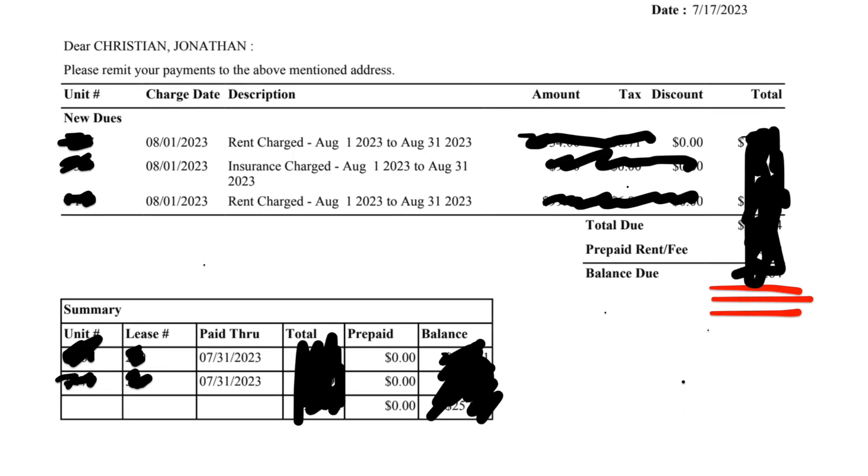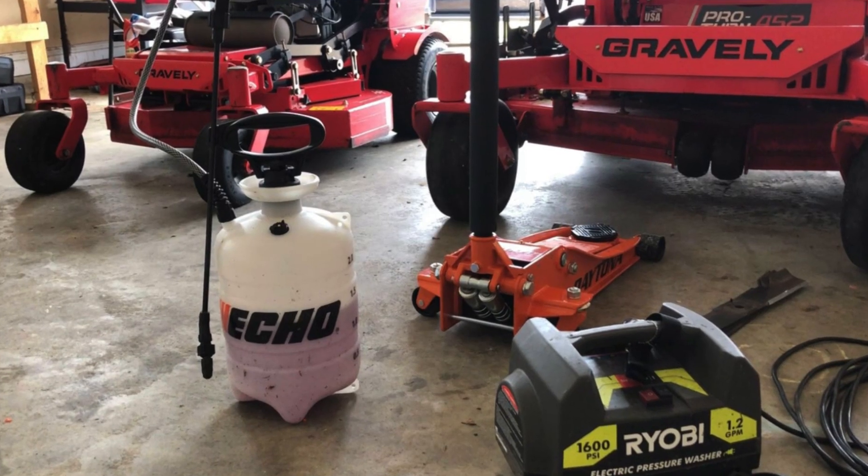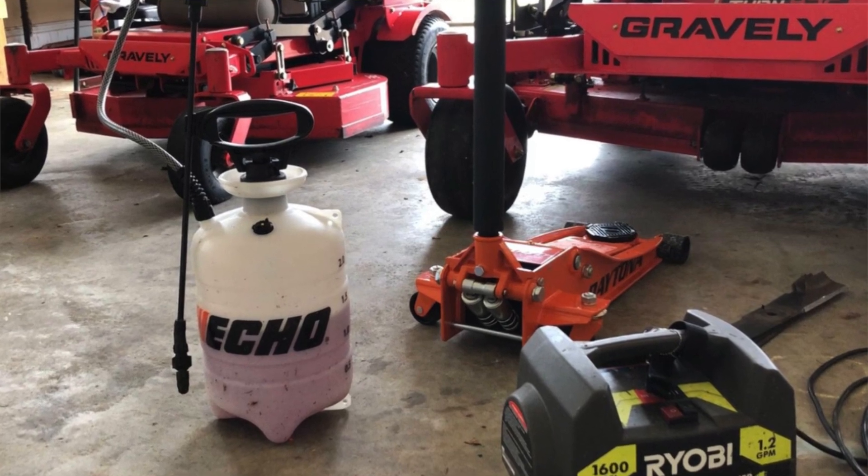We're going to talk about the advantages of using this type of system. At the end of the video, I am literally going to show you the invoice for how much it costs me in overhead to run my lawn care business every month. Many of us, whenever we get going, start running our lawn care businesses out of our home garages.